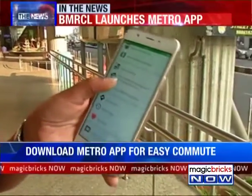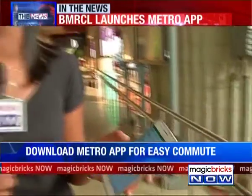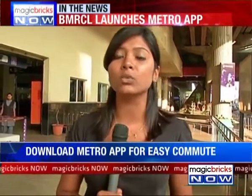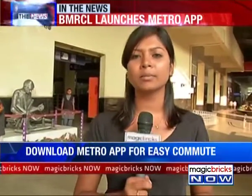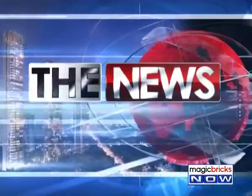The app also supports smart card recharge via Karnataka Mobile One. People who have a smart card don't have to pay any extra charge. This is considered a very good move by BMRCL in Bengaluru.